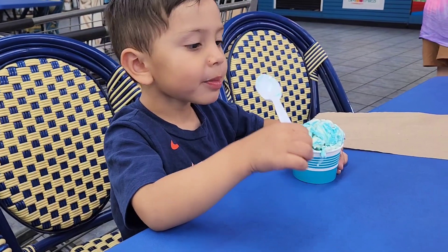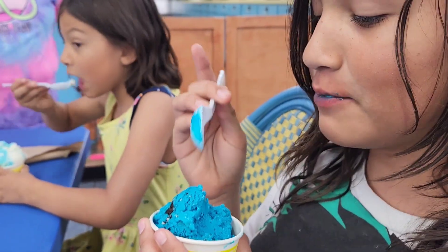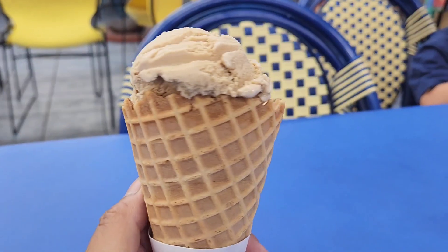Carson, what kind of ice cream did you get? Blue — blue monster. What'd you get? Birthday cake. Birthday cake. And coffee.